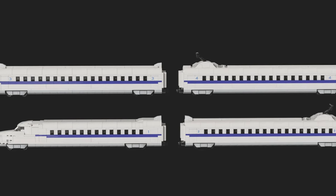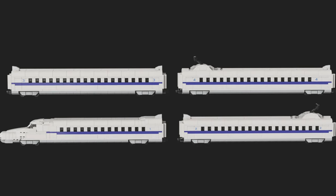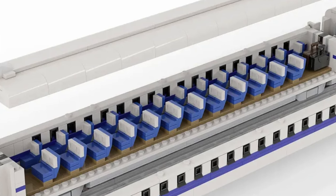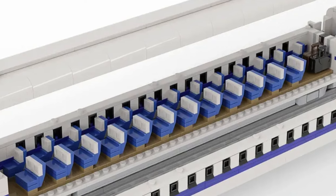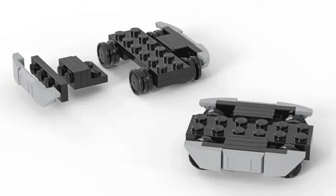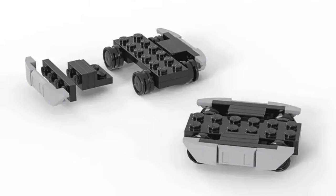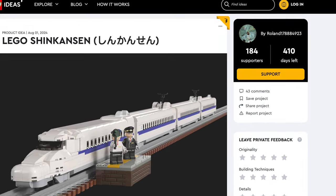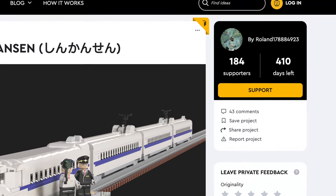The design features little windows and the catenary. The designer did a fantastic job recreating the nose with its smooth shapes. The model features an interior with blue cordial seating and space to store your oversized luggage. The designer went above and beyond, designing custom chassis for this model. Unfortunately, this model has only 170 supporters.